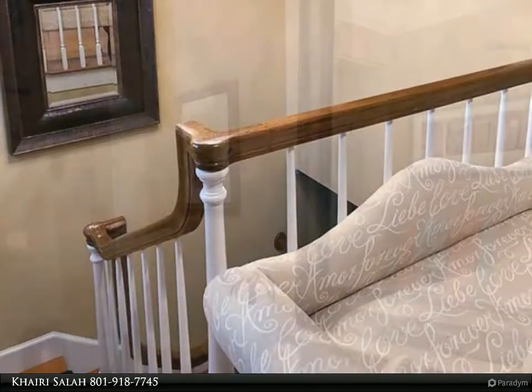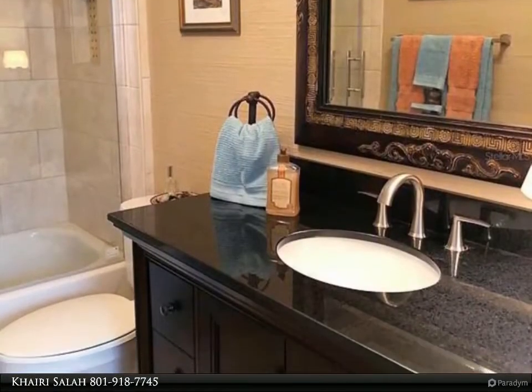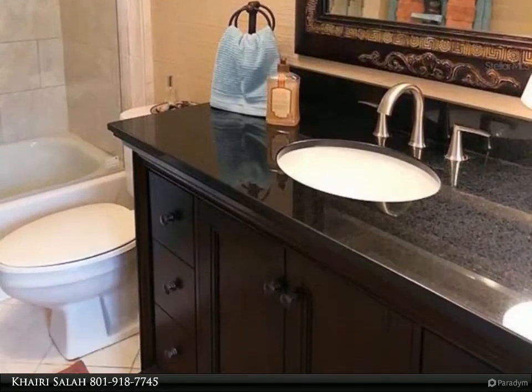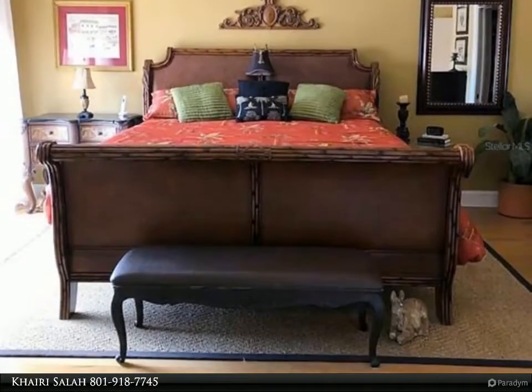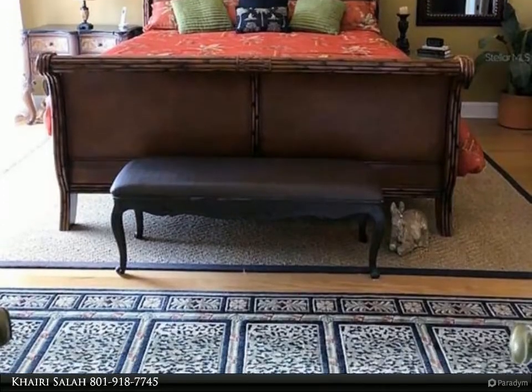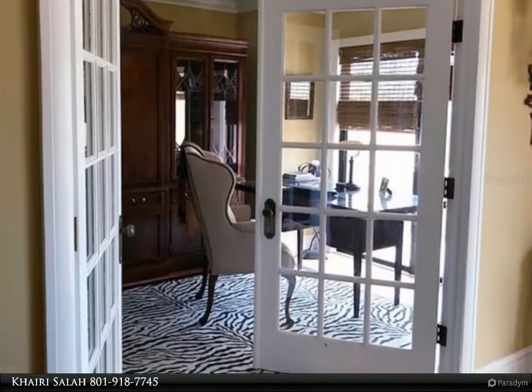Two guest rooms with great-size walk-in closets. Tile roof, one AC unit, two-story solid concrete building. Symphony Isles offers 24-hour gated security, public boat ramp, community pool, and recreation area — a short drive to downtown Tampa, St. Petersburg, Bradenton, and Sarasota.